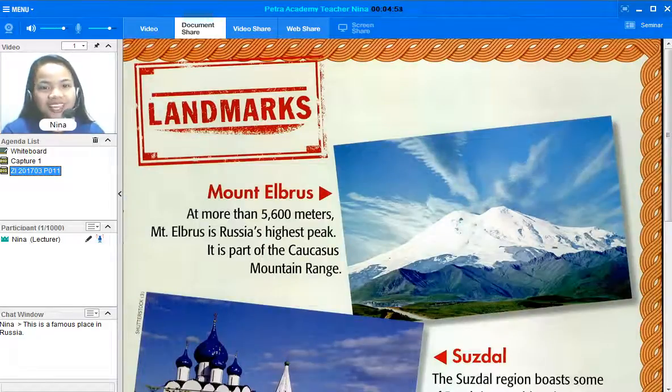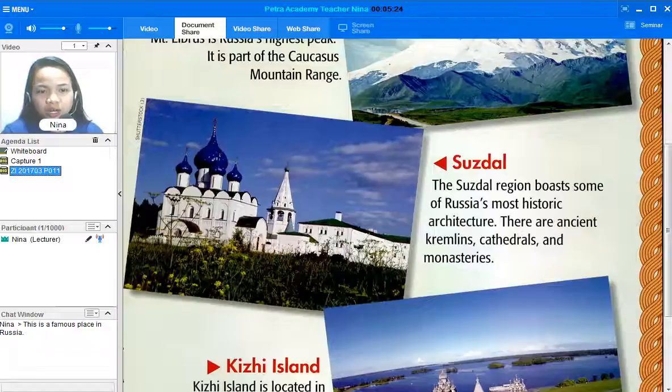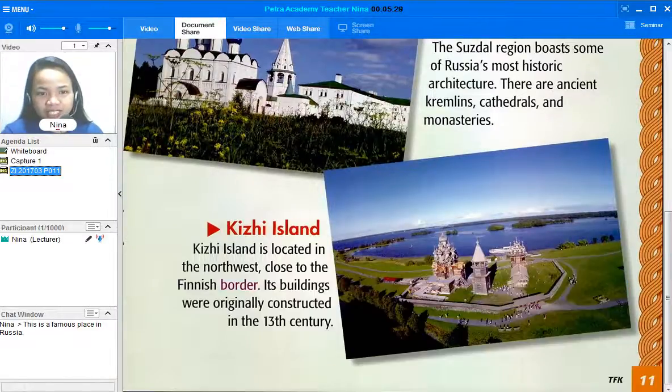That's right! Because right now we are going to talk about landmarks. Do you love to travel? Do you love to visit beautiful landmarks? Well, sit back and relax because we are going to talk about landmarks. The first one is Mount Elbrus, the second one is Susdal, and the third one is Kizi Island.